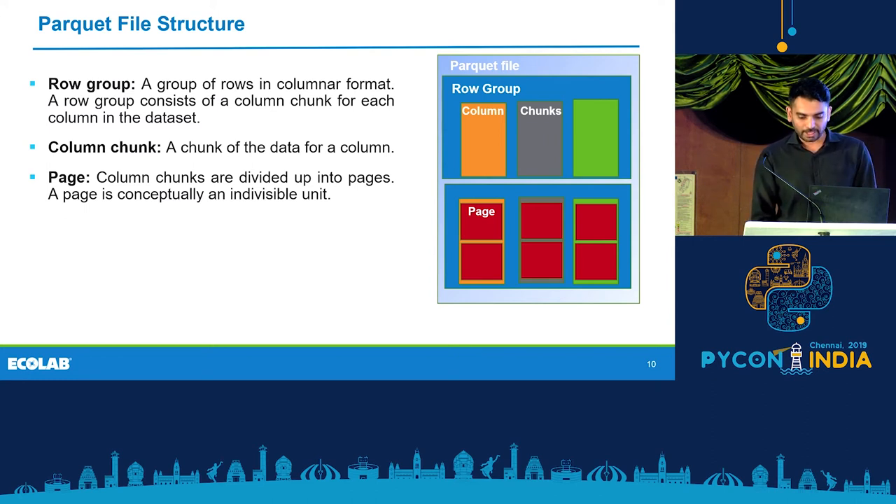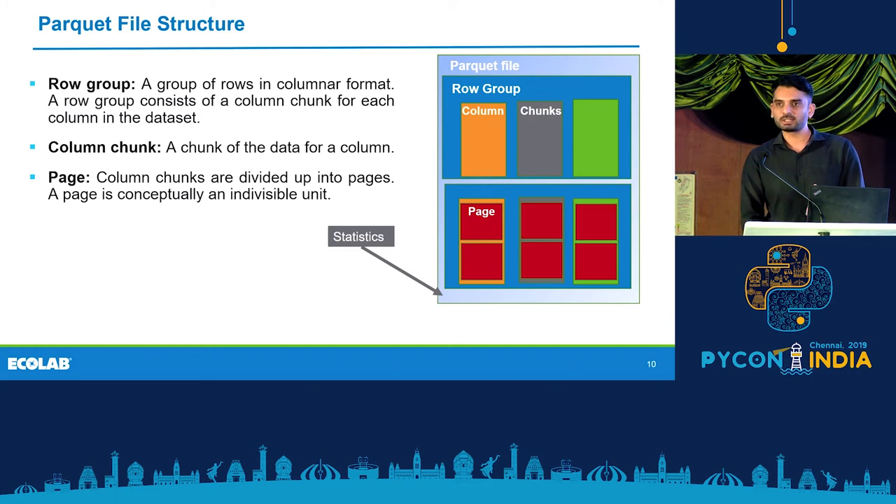At the end of the file, you have statistics — that is the metadata of the file. Hierarchically, a file consists of one or more row groups, a row group consists of exactly one column chunk per column, and a column chunk consists of one or more pages.